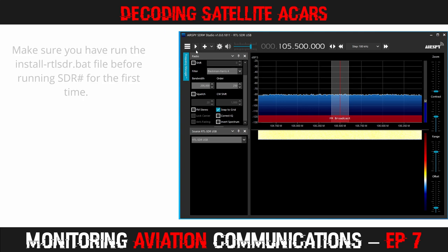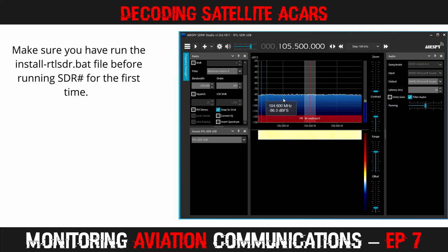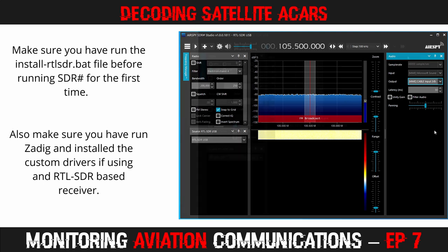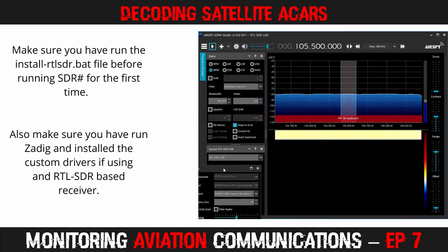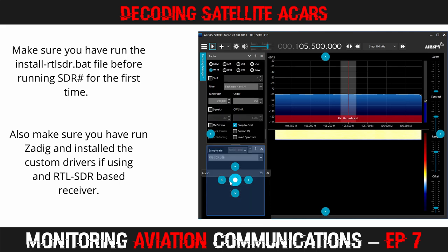When SDR# is launched, it is important to perform a few tasks. The first is to set up the audio. When viewing the audio tab, make sure that the filter audio option is not checked. Then change the audio output to your virtual cable by using the dropdown box selector. I also like to drag the audio panel over to the other side of the display and position it below the radio panel, but this is just a matter of personal preference.